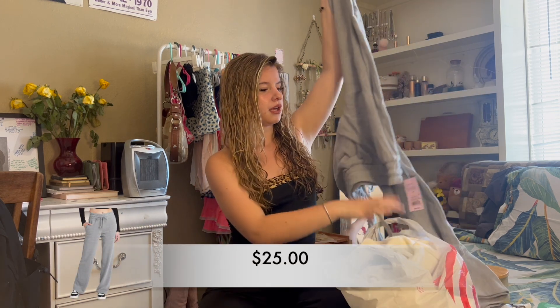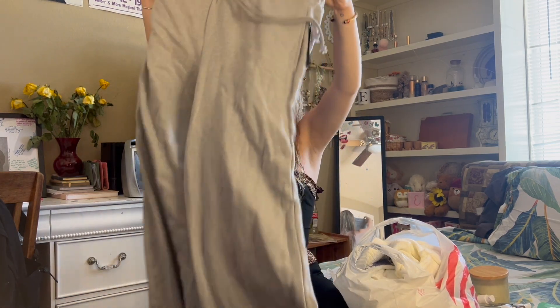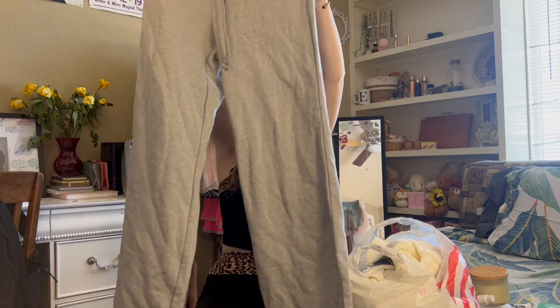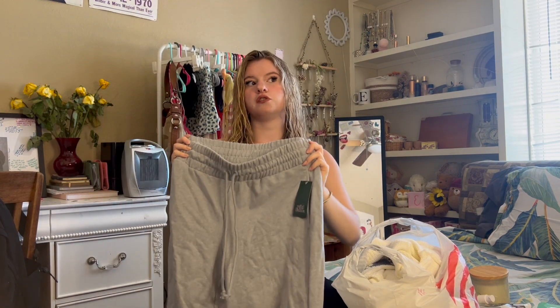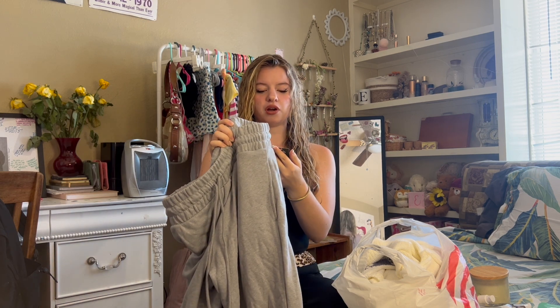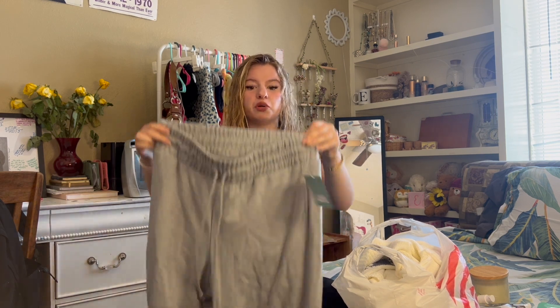Now we're going to move on to my second bag. Self-care isn't just products — it is also physical comfort. So I bought some comfortable clothes. The first item I bought was these high-waisted wide-leg flare sweatpants. I have been looking for sweatpants just like these forever. I was going to get ones from Brandy Melville, but these are really nice, half the price or more, and they also don't give you that diaper butt. I think my butt looked pretty good in these.